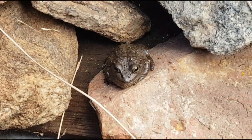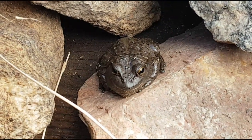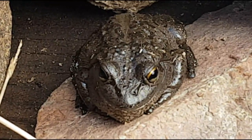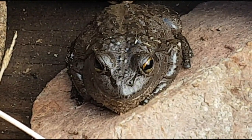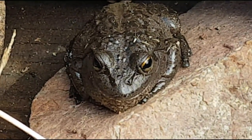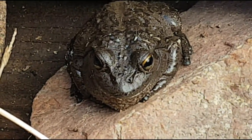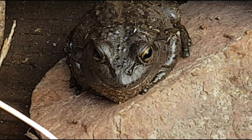Quite cold today guys — 22 degrees Celsius for summer and I can definitely feel it. I think that is one of the frogs I rescued from the Dumbleyong rubbish dump about a month ago, so it's made itself home in my beautiful garden.